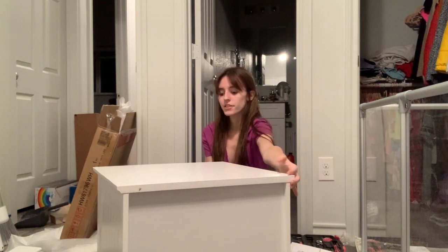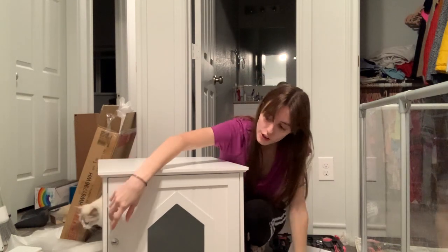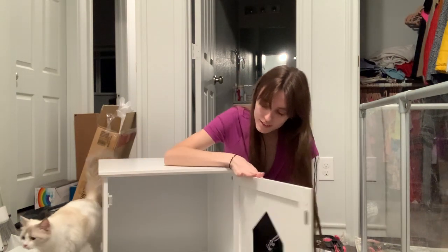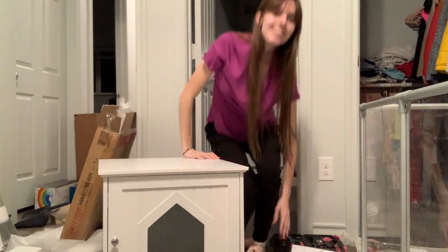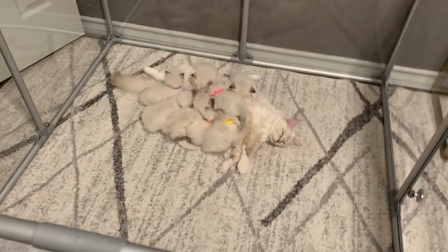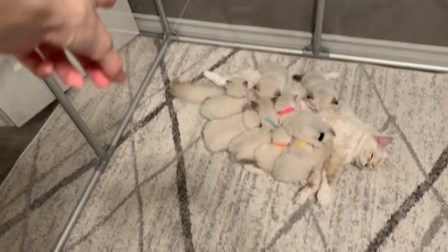All done! I'm going to show you guys — let me turn this around. Here's the box, it has this door that opens. Summer, you're in the way though. Look at Summer and all her babies, they're so cute. But she's also in the way because I'm going to put it in that corner, so I'm going to have to move her.